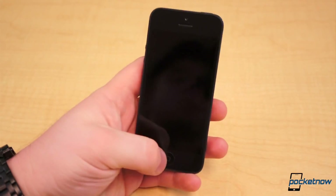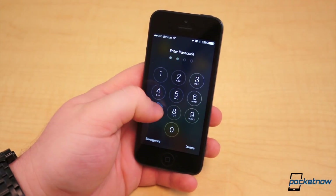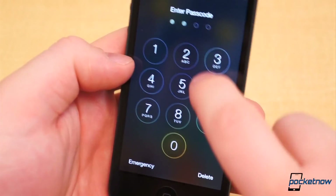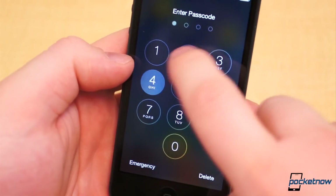If you have a PIN set, you will also see the new PIN lock page, which looks similar to the dialer with its circular dial pad. Like Control Center and Notification Center, this page is also slightly transparent, lending to the illusion of working in layers.